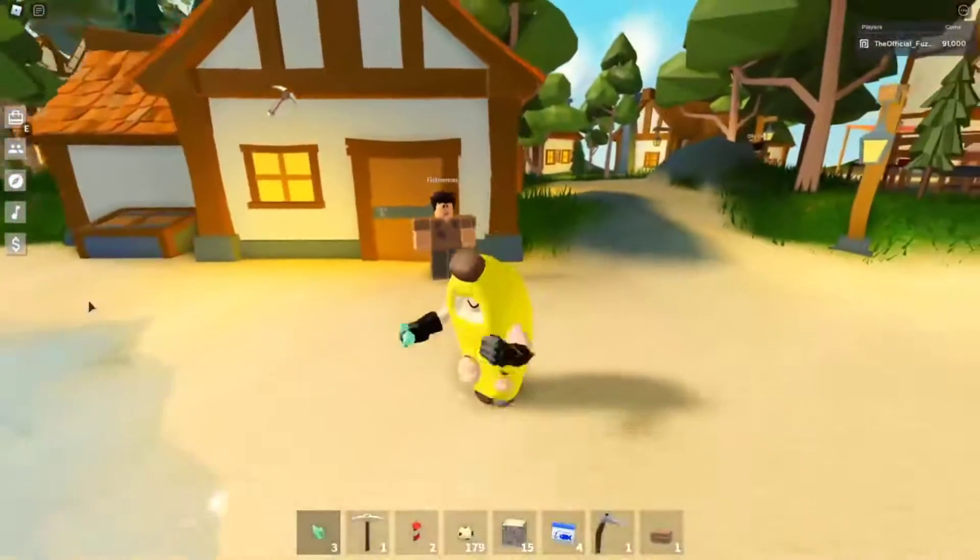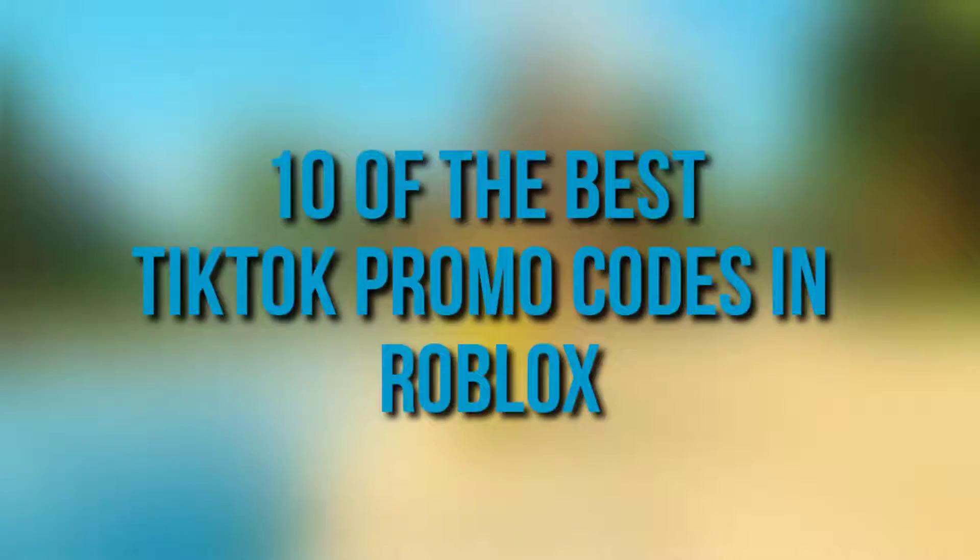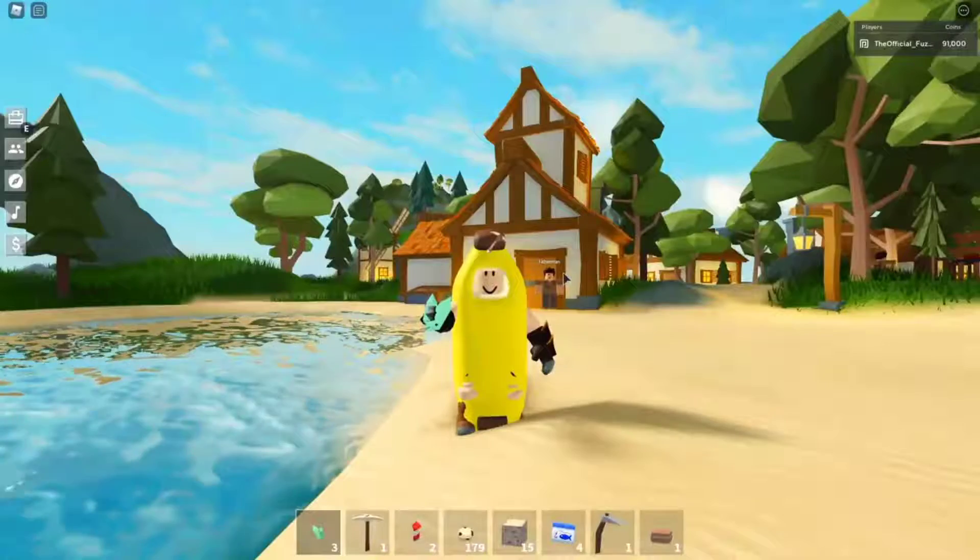Do you want some free Roblox promo codes for free stuff? Well today I'm going to cover 10 of the best TikTok promo codes in Roblox. Welcome back to Room of Roblox, let's get into the video.